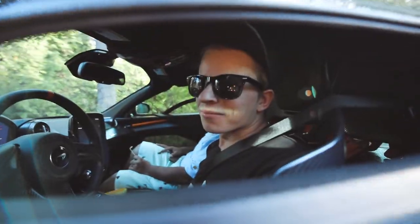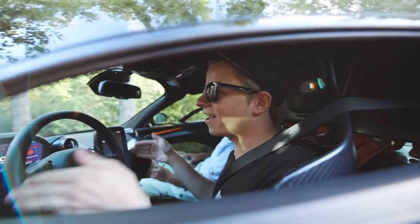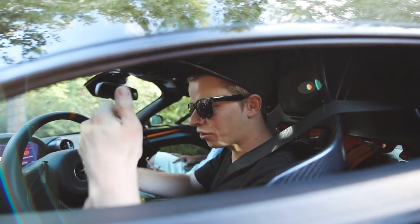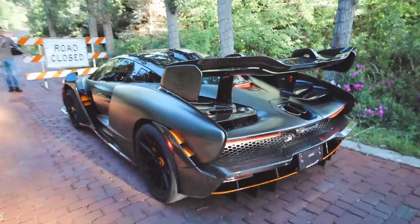Nate, how was driving the Senna? Nate didn't die — he just remembers trying not to crash while getting his photos. It looks so amazing. Look at how sick those lights look.